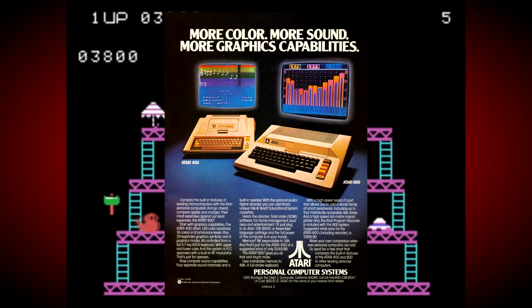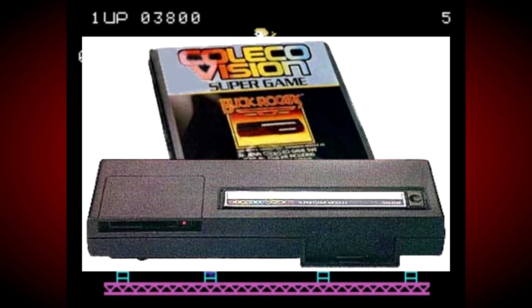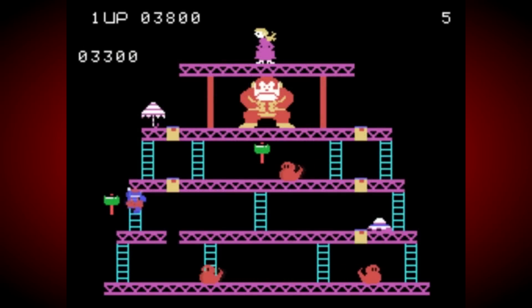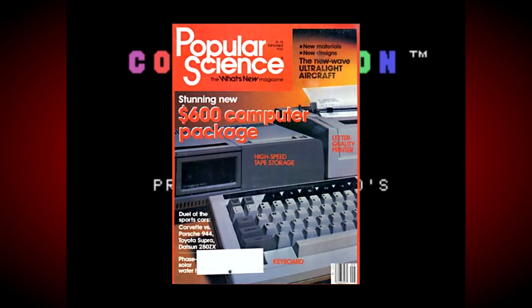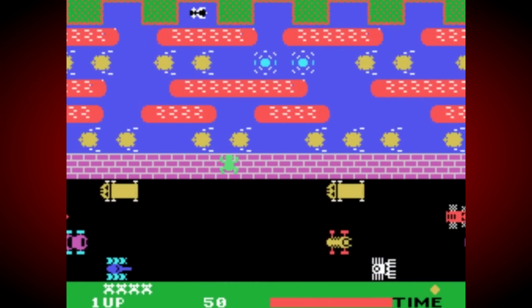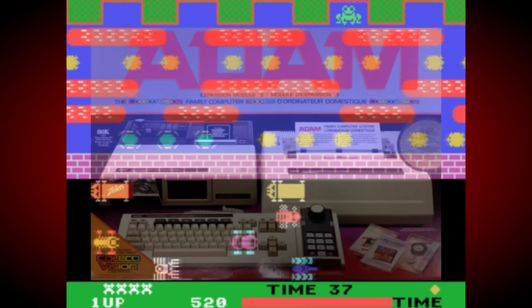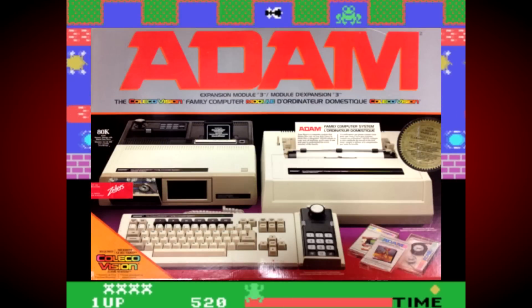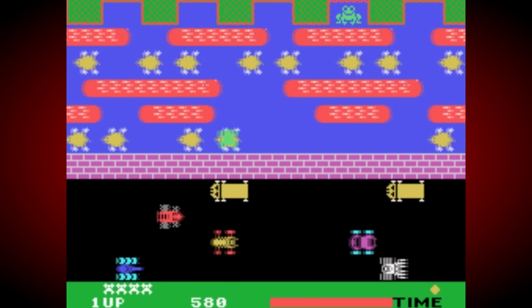So Coleco promptly cancelled the much-advertised ColecoVision Super Expansion module and redesigned it as the Atom computer module. This meant that they hadn't broken their promise of a more powerful ColecoVision expansion, and it also allowed them to enter the booming home computer market by offering the Atom as a standalone system too. The Atom, named after the so-called first man who left the Garden of Eden with Eve, would feature a proprietary tape drive with an extended 64K of RAM, full-size keyboard, printer, and built-in productivity software.